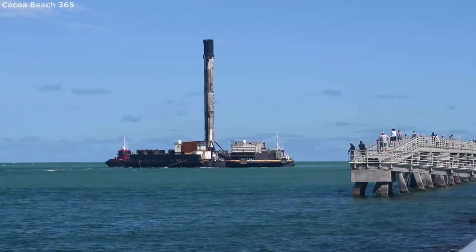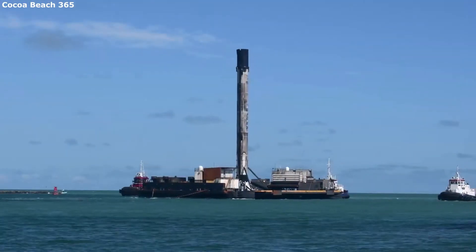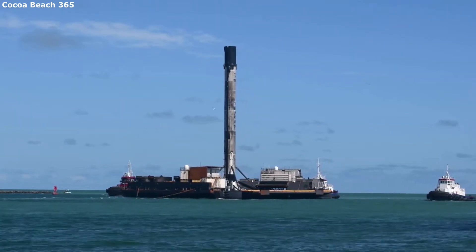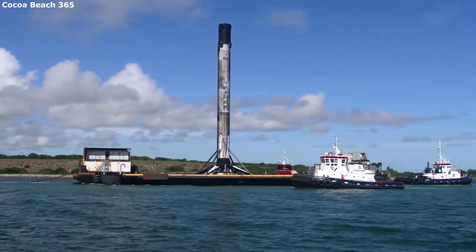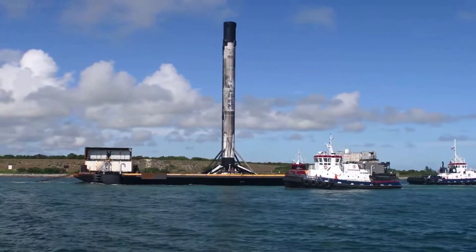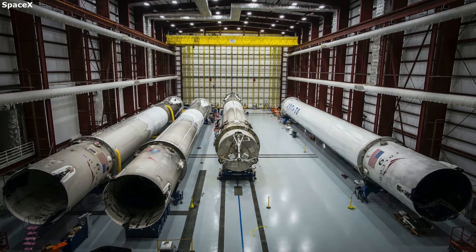While SpaceX is working towards instant reusability like an airplane, they are not there just yet. Instead of launching the rocket soon after landing, the booster has to go through a thorough inspection process of each critical part. The reason is certain parts are prone to damage and if left unfixed could end up costing SpaceX the next mission. The refurbishment process ensures that the booster will be able to successfully complete its next mission.